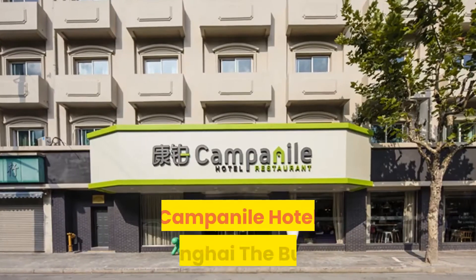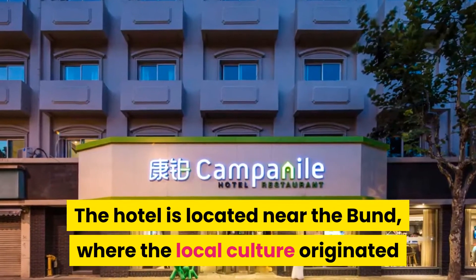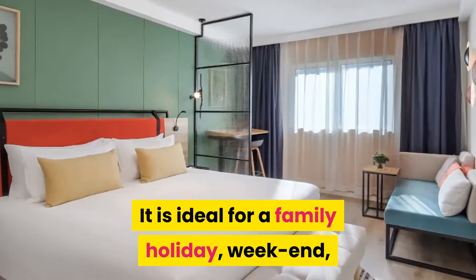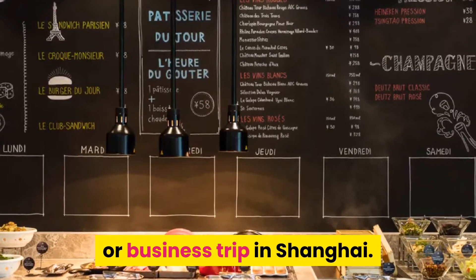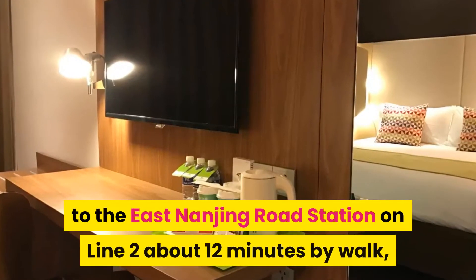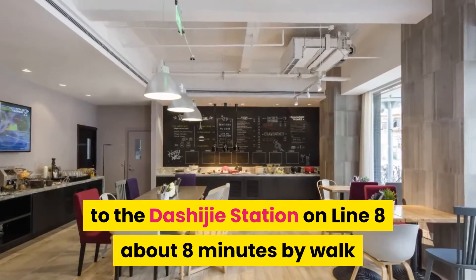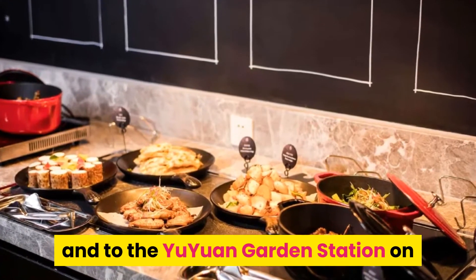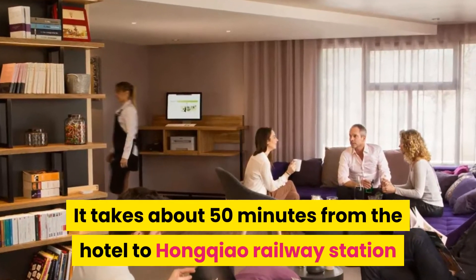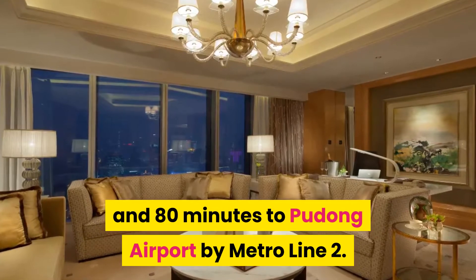Number 2: Campanile Hotel Shanghai the Bund. The hotel is located near the Bund, where the local culture originated and also the first kerosene street lamp was set. It is ideal for a family holiday, weekend, or business trip in Shanghai. You can get access to People's Square Station on Line 1 about 15 minutes by walk, East Nanjing Road Station on Line 2 about 12 minutes by walk, Dashiji Station on Line 8 about 8 minutes by walk, and Yuan Garden Station on Line 10 about 8 minutes by walk. It takes about 50 minutes from the hotel to Hongqiao Railway Station and Airport by Metro Line 2 or Line 10, and 80 minutes to Pudong Airport by Metro Line 2.